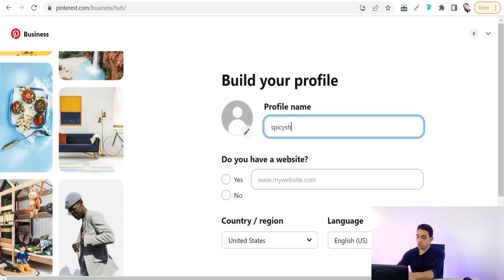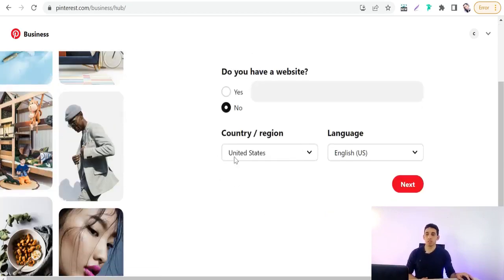Enter your profile name — your brand name, like 'Dog Devotee,' 'Spicy Shop,' and so on. Upload your profile picture. If you have a website, add it. Then choose your country and region. It's better to select one of the top-tier countries where people have spending money to purchase your products, since Pinterest uses geographic targeting of customers. Select United States, then click Next.